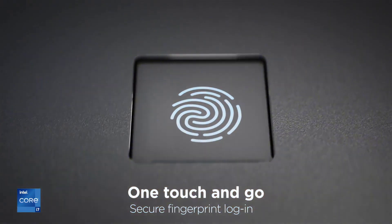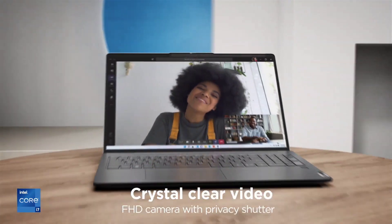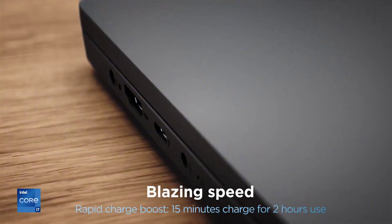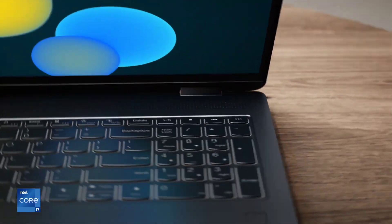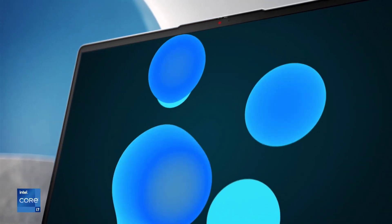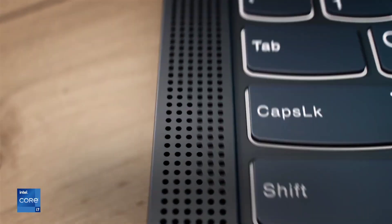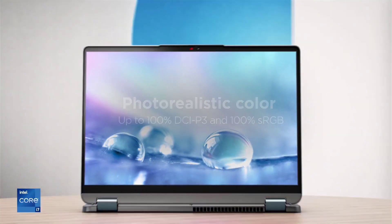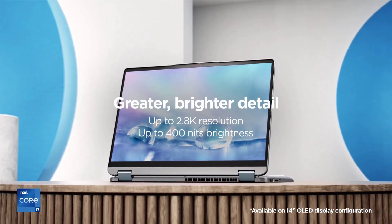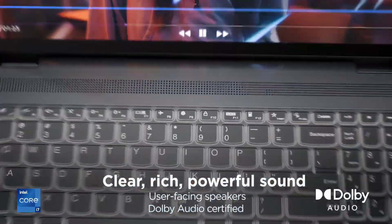Its vibrant 14-inch Full HD touchscreen display provides immersive visuals and intuitive navigation, whether you're browsing the web, streaming videos, or sketching with the optional digital pen. Stay productive on the go with its lightweight and portable design. Enjoy immersive audio with a Dolby Atmos speaker system, bringing your favorite movies, music, and games to life with rich, detailed sound. With features like fast SSD storage, Wi-Fi 6 connectivity, and a range of ports including USB-C and HDMI, the Lenovo IdeaPad Flex 5 offers the versatility and performance you need to tackle any task anywhere.